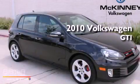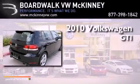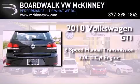This is a certified pre-owned 2010 Volkswagen GTI. This hatchback has a 6-speed manual transmission and an inline 4-cylinder engine.